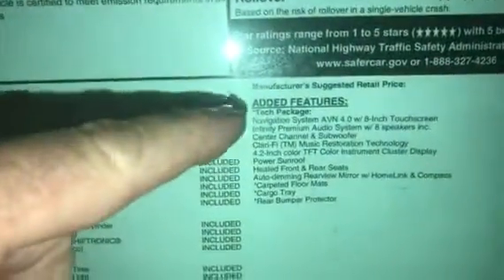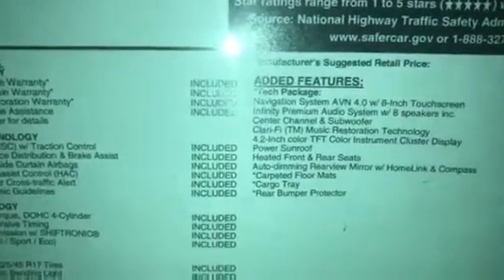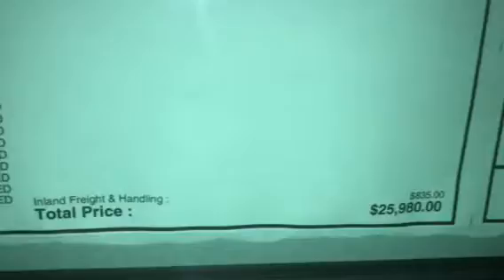If you can look, it has a navigation system in it. It has the Affinity Premium Sound System, the power sunroof, heated seats. It's really loaded up and gets good gas mileage. This is the one your email was about, so I do have it in stock. It's priced at $25,980, and we have it online right now for $19,754.